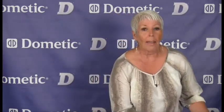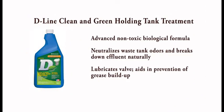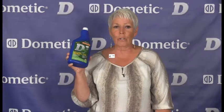Next is the Dometic Clean and Green Holding Tank Treatment in liquid form. This is an advanced, non-toxic biological formula that neutralizes waste tank odors and breaks down effluent naturally, maintaining a healthy septic system after being pumped out of the tank. It lubricates the valves and aids in the prevention of grease buildup. Available in a 32 ounce bottle — only 4 ounces treats a 40 gallon waste black water and/or grey water tank.